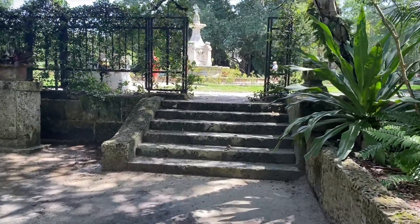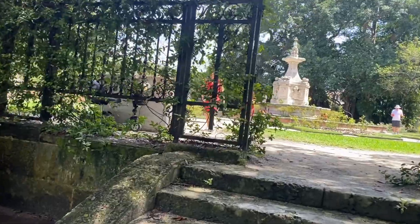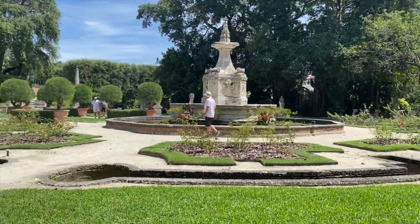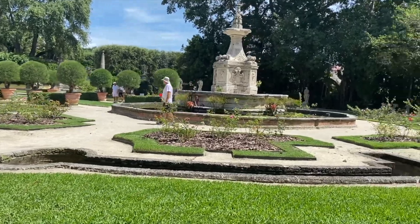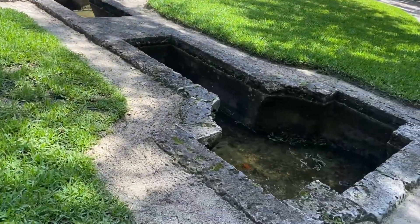In 1945, they sold significant portions of the Vizcaya property to the Catholic Diocese of St. Augustine, Florida, to build Miami's Mercy Hospital. Fifty acres comprising the main house, the formal gardens, and the village were retained.